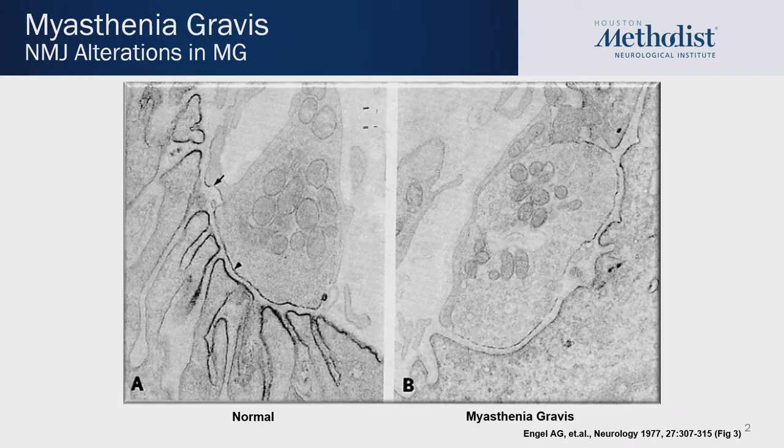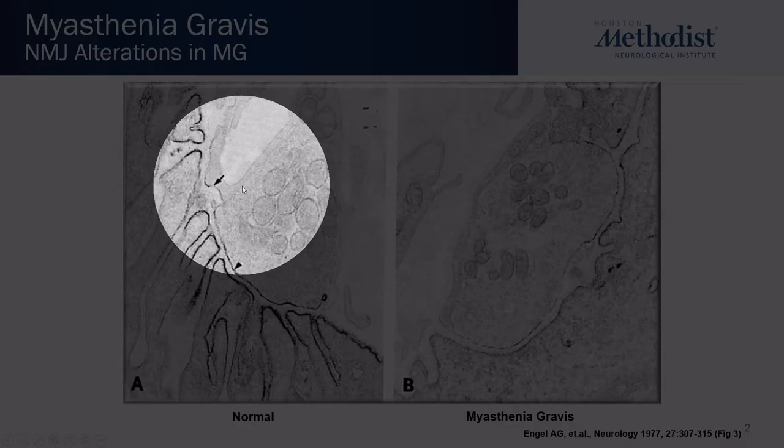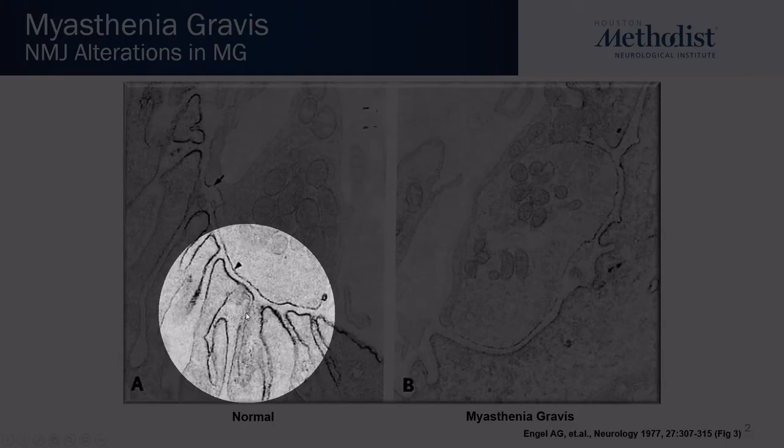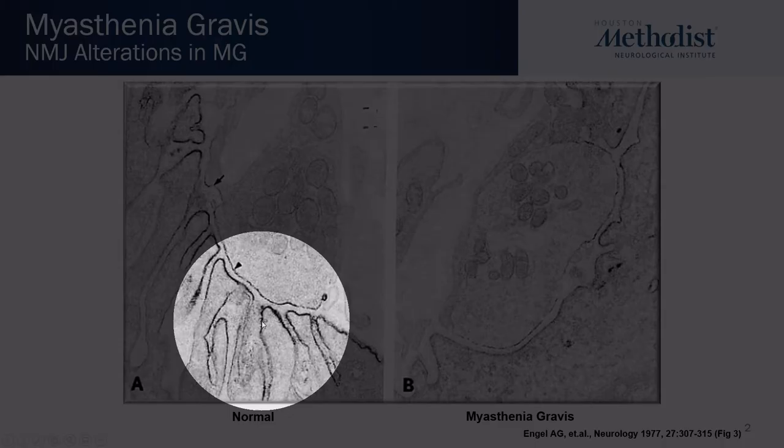Myasthenia gravis is one of the most well-known autoimmune diseases in neurology. It is an immune-directed attack, specifically at proteins of the neuromuscular junction — the acetylcholine receptor and other proteins related to nerve-muscle transmission. This electron micrograph picture really highlights the normal structure on high-powered magnified imaging of the nerve terminal, and here you have the muscle membrane, which is normally undulating. This black spotted area over the muscle is staining specific for the acetylcholine receptors, which are clustered at the tops of the muscle membranes.